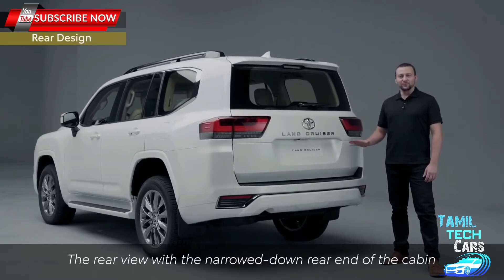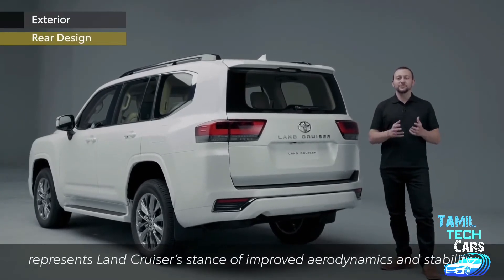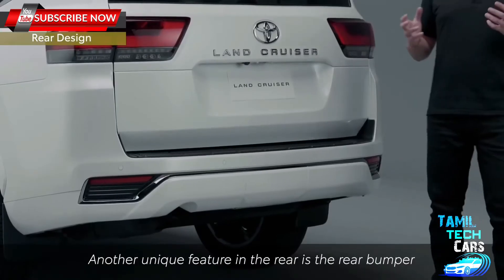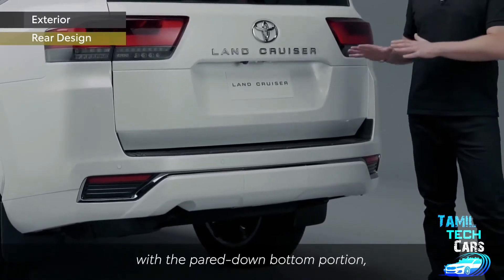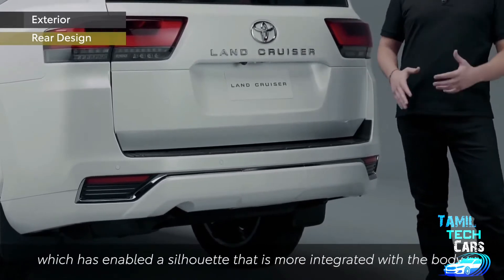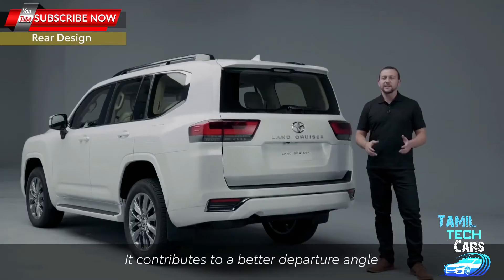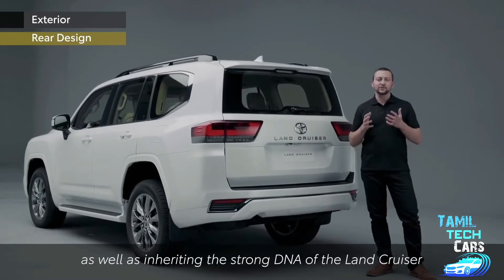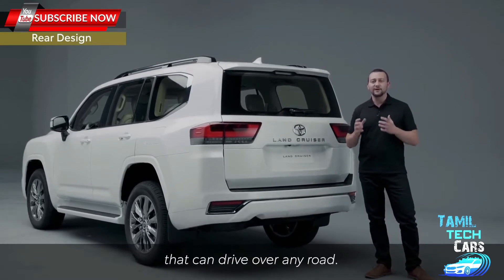The rear view with the narrowed-down rear end of the cabin represents Land Cruiser's stance of improved aerodynamics and stability. Another unique feature in the rear is the rear bumper with the pared-down bottom portion, which has enabled a silhouette that is more integrated with the body. It contributes to a better departure angle as well as inheriting the strong DNA of the Land Cruiser that can drive over any road.